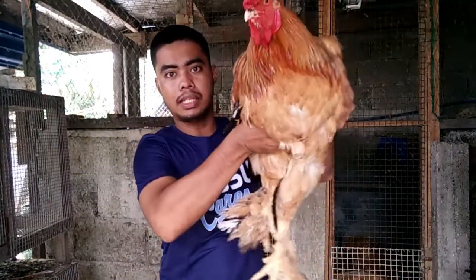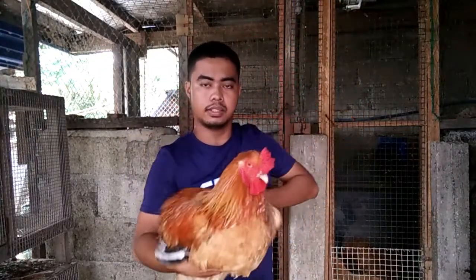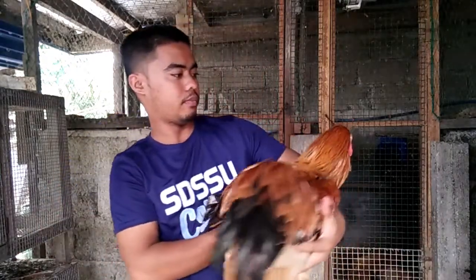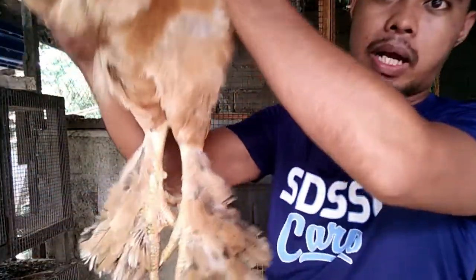So sa Brahma guys, mapapansin nyo yung comb nila is pea comb. Then yung paa nila, tingnan nyo guys, napaka feathery yan. Yung mukha guys, then yung comb again pea comb, yung wattle. Yung paa guys, napaka kapal ng balahibo sa paa — iba naman yung sa silky kasi medyo maliit.